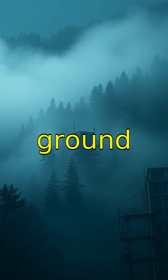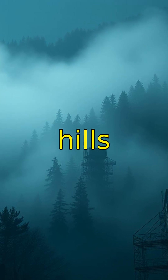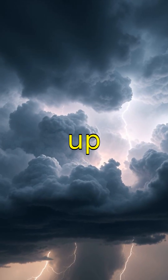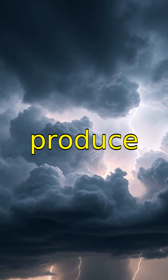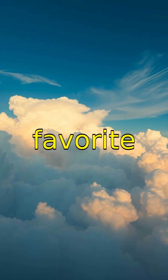Fog is actually a ground-level cloud, creating eerie landscapes when it rolls over hills and cities. Thunderstorm clouds, called cumulonimbus, can reach up to 60,000 feet and produce lightning and heavy rain.